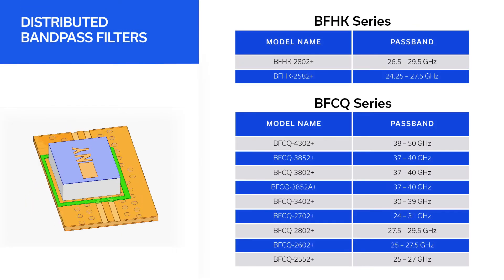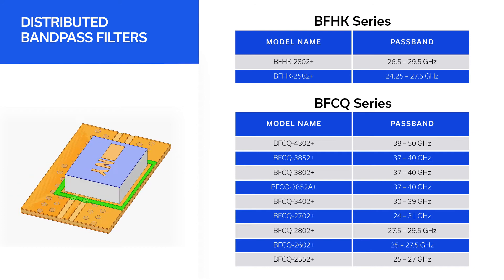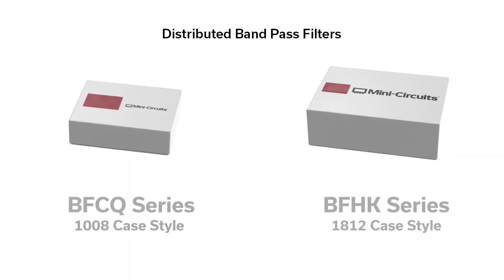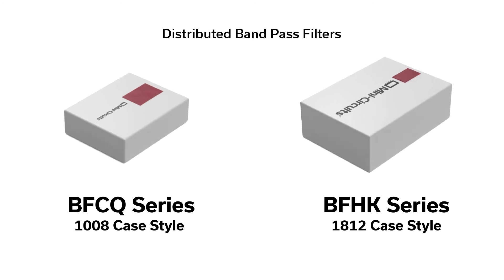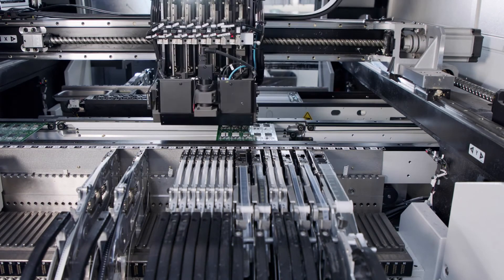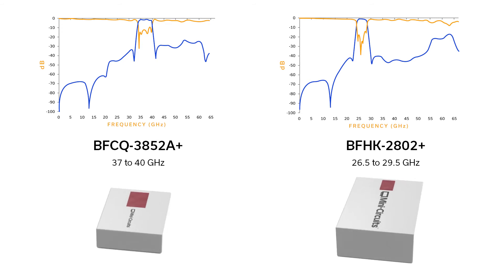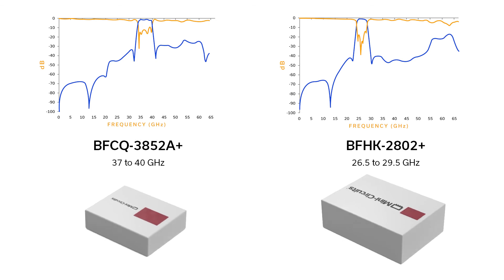The BFCQ and BFHK series of LTCC distributed bandpass filters were designed specifically to cover the 5G FR2 bands. The BFHK series features an 1812 package size, while the BFCQ series comes in a 1008 style. Both are standard formats for pick-and-place assembly, achieving low passband insertion loss while providing stop-band rejection in excess of 40 dB within the first octave of the center frequency.